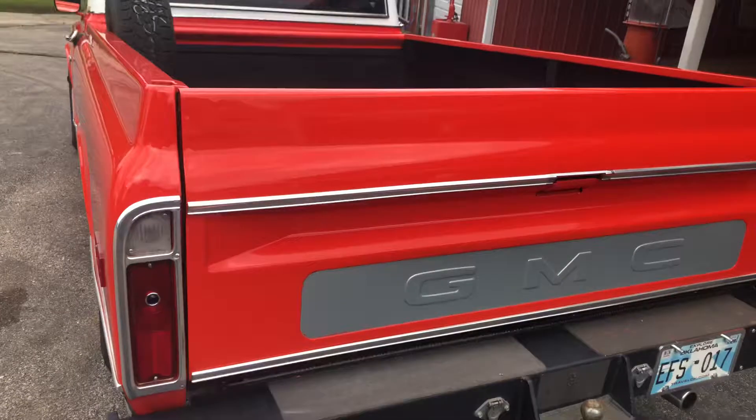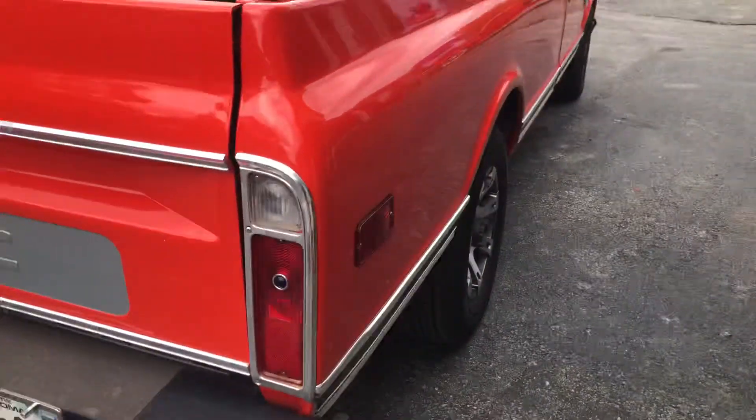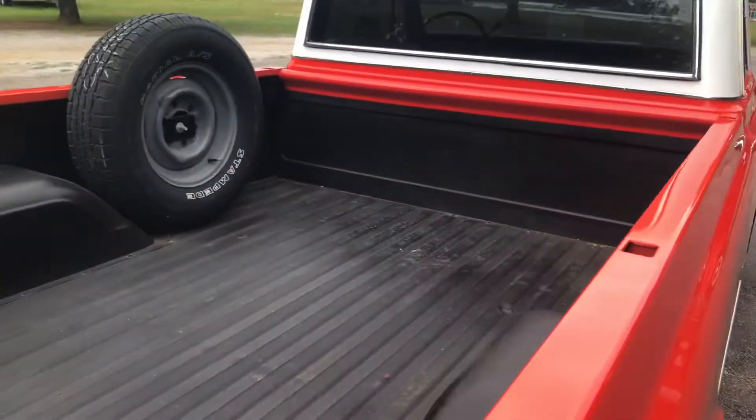It's got a pretty deluxe rear bumper, blue dots on the taillights, and a spray-in bed liner.